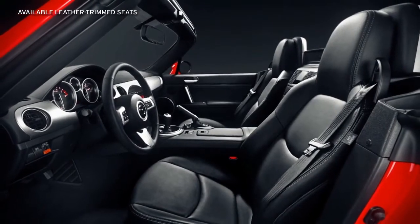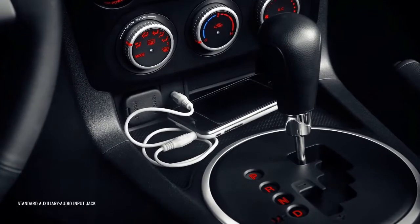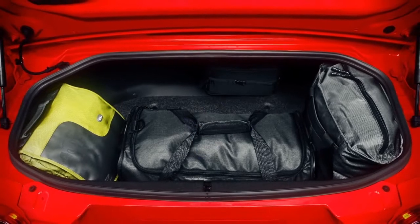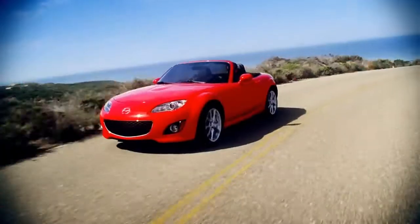Available perks like heated leather-trimmed seats keep things just how you like it, and the center console houses an auxiliary audio input jack for your mobile media player. Lockable storage behind the seats and an ample trunk have more than enough room for a quick getaway, with space for at least two overnight bags.